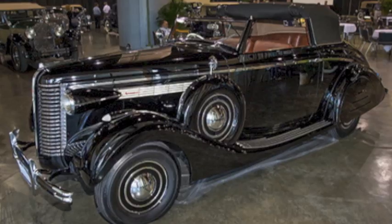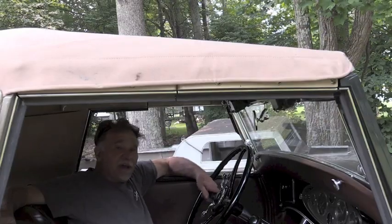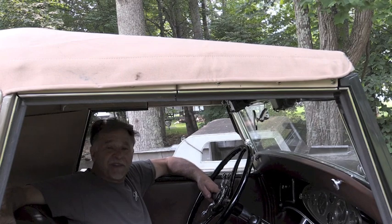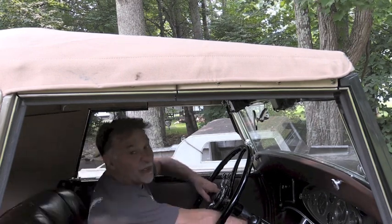He had a tremendous collection of cars, primarily Lincolns, and they say this was Roy's favorite car. I'm going to tell you a little bit more about this V12 Lincoln while we're driving. Going to stop and put the top down — see what it's like with the top down. Here we go.